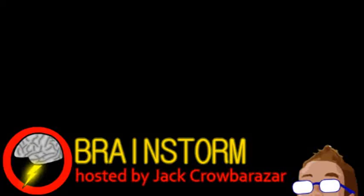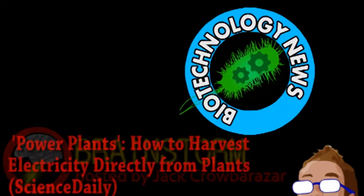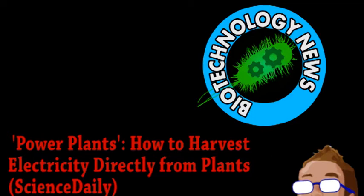Welcome to this week's episode of Brainstorm, where we give you a glimpse into the world of science for Wednesday, May 15th, 2013. Our top story comes from the world of biotechnology.